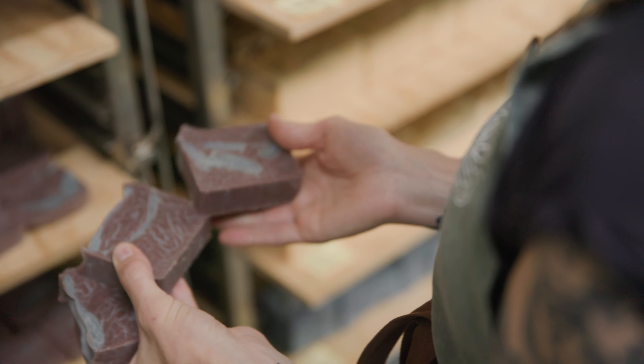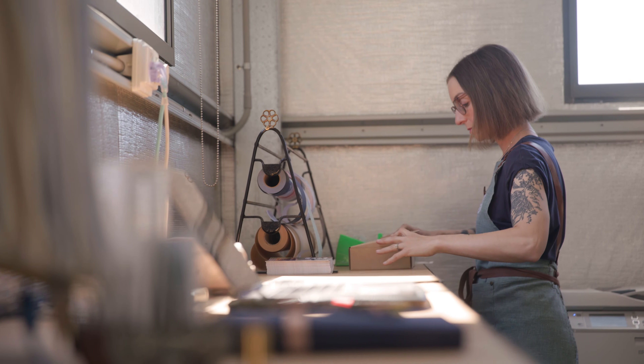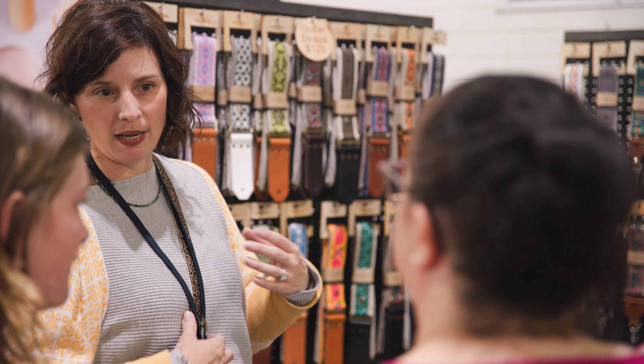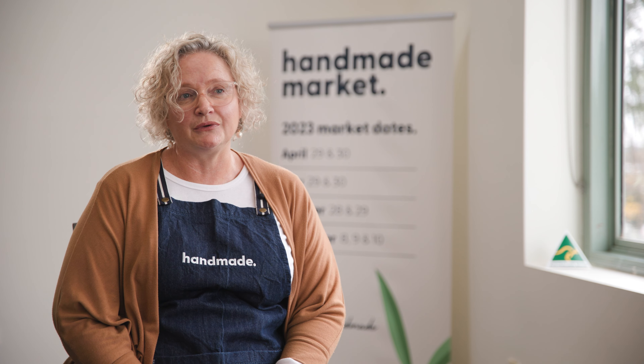So you're supporting the farmers and you're supporting the makers. You're supporting those real grassroots mum and dad type businesses. Events like this are quite important in that it gives the opportunity for those small businesses to have somewhere to sell, but also the opportunity for customers to be able to connect with them.